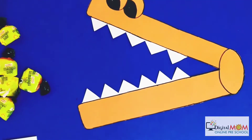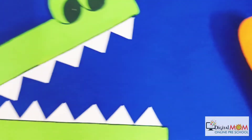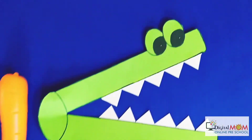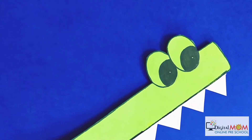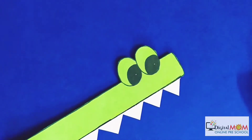Now let's see Mr. Green again. If you see here, Mr. Green is having carrots on both sides, and he is also opening his mouth for the greater number.